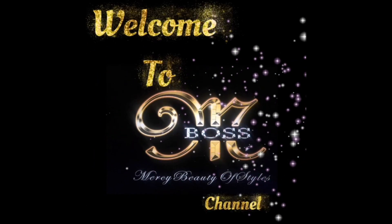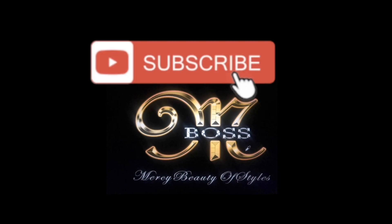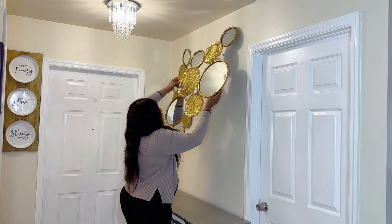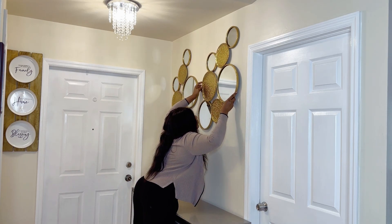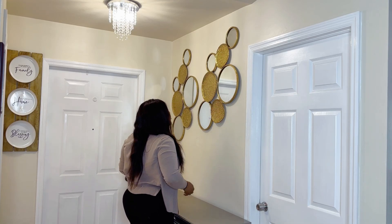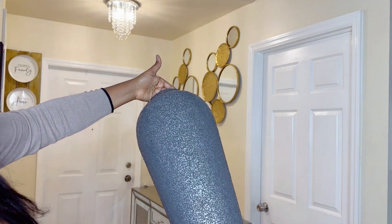Hello, my beautiful people, welcome to Mercy Beauty of Styles channel, my name is Mercy. Today I'm going to drop a video where I'm decorating my entryway. After Christmas I just want to start the new year very fresh with some beautiful decor — I'm going for a black and gold look.